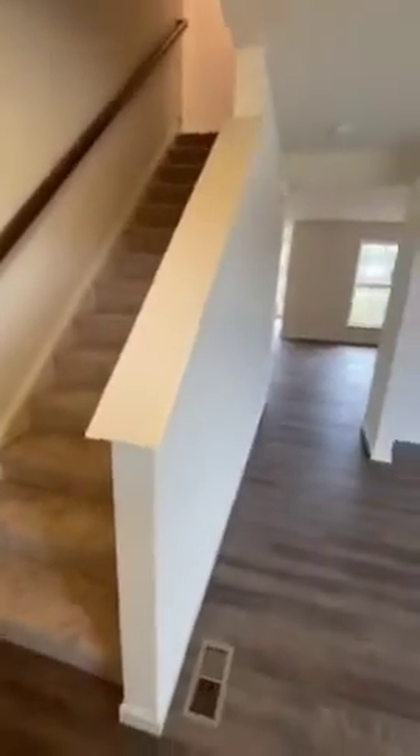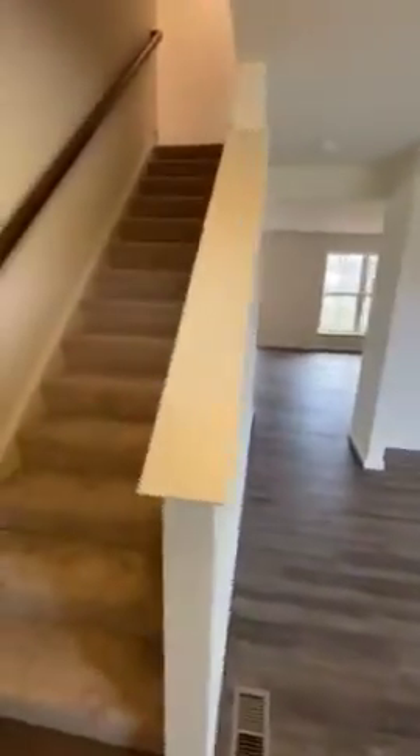As you enter the front door, you have your stairway going upstairs to the bedrooms. This is a four bedroom, two and a half bathroom home. There's a large flat space or den — this could be a home office or play area for kids — a second living area.